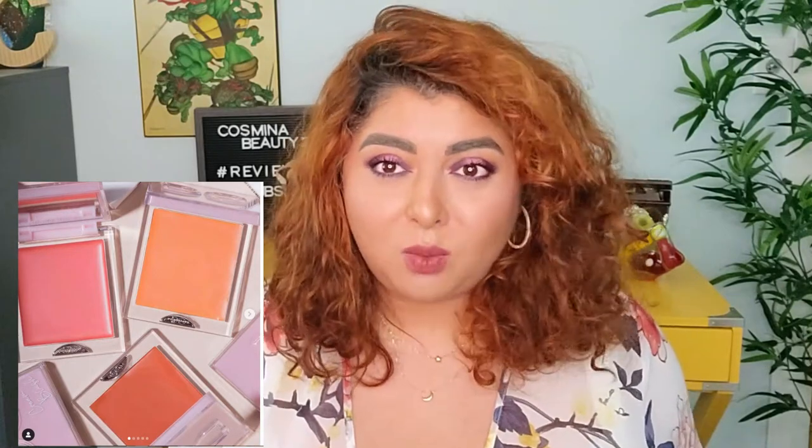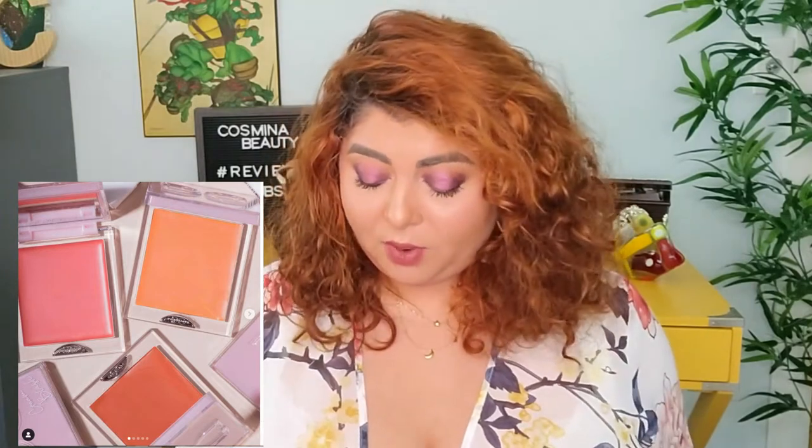There's also a new cream blush from Dominique Cosmetics at $22 each - a soft pink, warm peach, and natural rose. I'm not going to get this one since none of these shades will work well for my skin tone, but they are nice and if you're interested you can grab it.